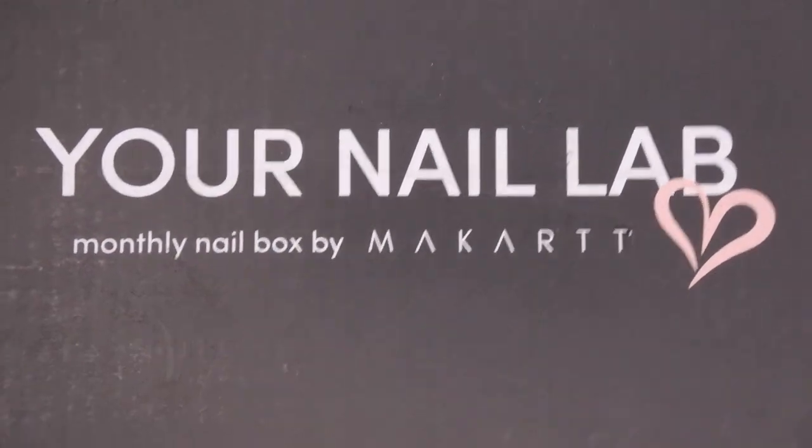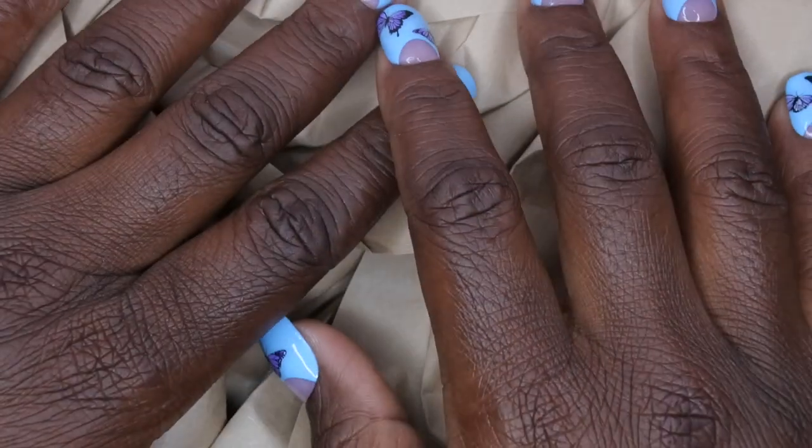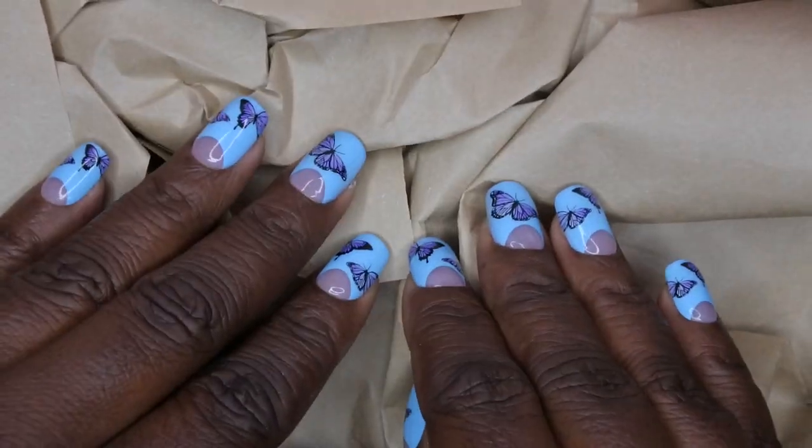Let's see — I'm a sucker for this packaging. It says 'Your Nail Lab in a Box' with this beautiful pinky rosy color. I actually have no idea what's in the box this month, I'm really geeked.